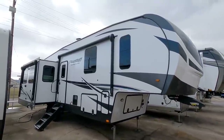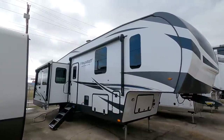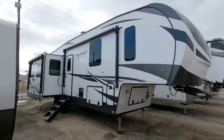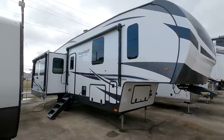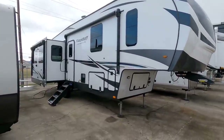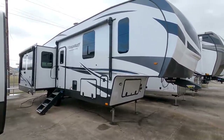Today we are out here at Ron Hoover RV and Marine and we're going to take a look at this really cool Flagstaff Superlite fifth wheel. Flagstaff is really well known for their travel trailers, and a lot of folks have seen their fifth wheels before. There's a lot to like about the Flagstaff product because they do things a little bit different. One of the biggest things is the suspension - they do a torsion style suspension, but we'll talk about that in a little bit.